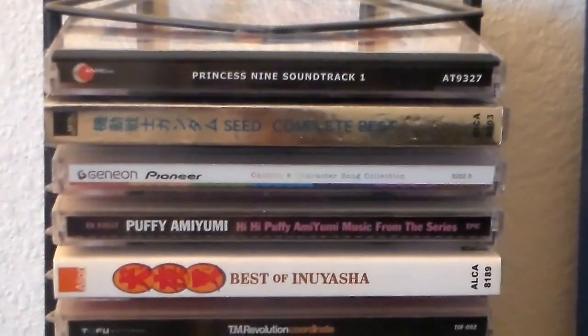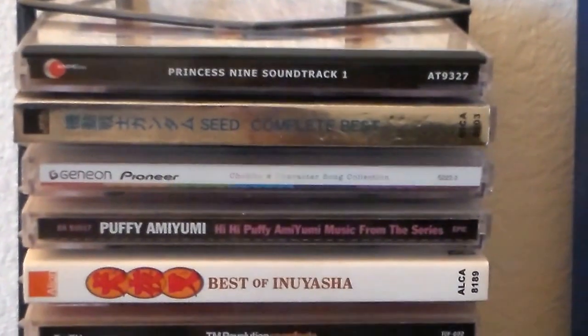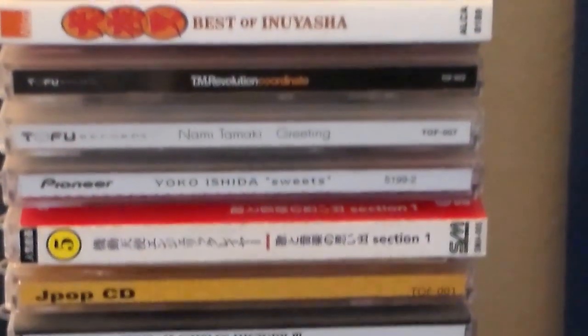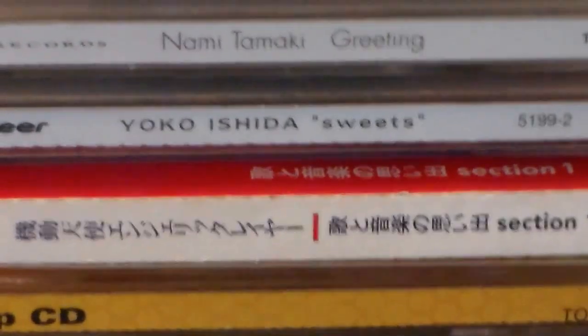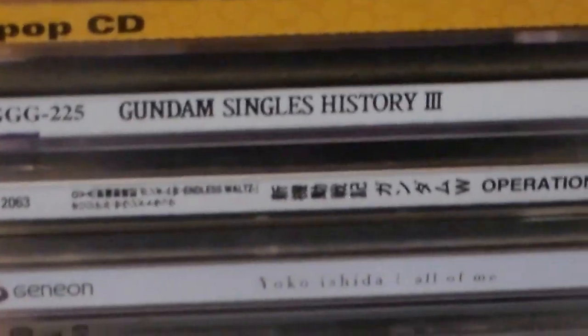And here we have a bunch of CDs — some anime soundtracks along with some J-pop. There's the Princess Nine soundtrack, One Gundam Complete Best, Puffy AmiYumi (which actually has the Teen Titans theme song), Best of Inuyasha — that's a really nice set with really nice music — TM Revolution and Nami Tamaki, who did some really cool songs for Gundam Seed, and a J-pop compilation CD.